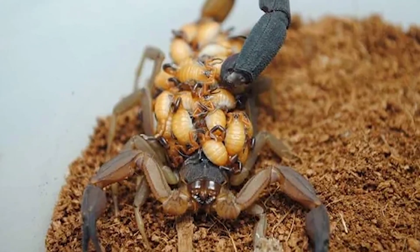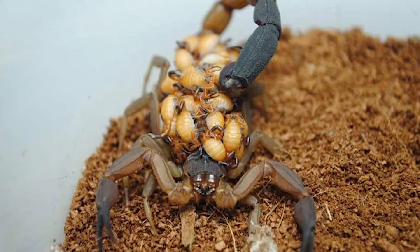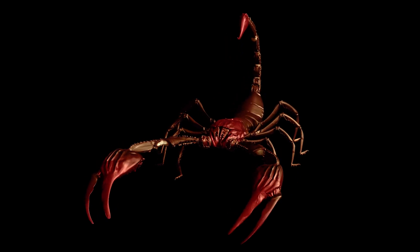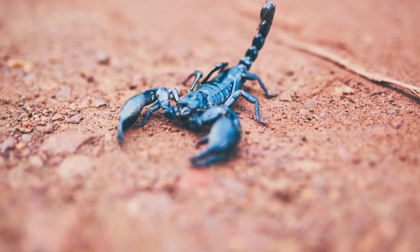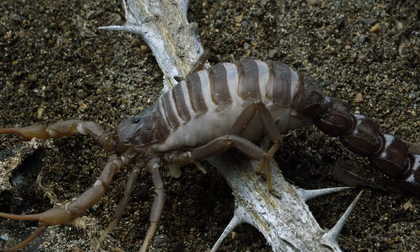Remarkably, newborn scorpions, known as scorplings, ride on their mother's back until they are ready to fend for themselves. Scorpions can live for several years, with some species reaching up to 10 years in the wild. This longevity, combined with their adaptive abilities, has allowed scorpions to survive through mass extinctions and changing climates.